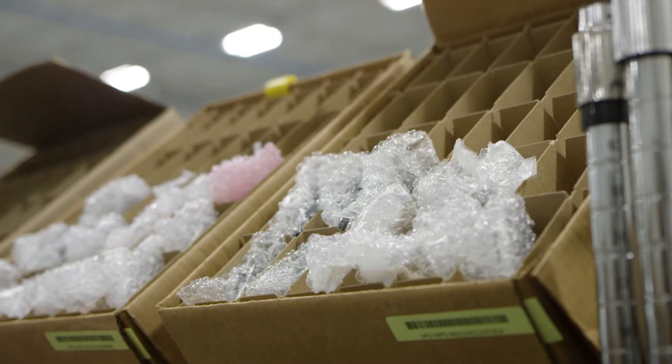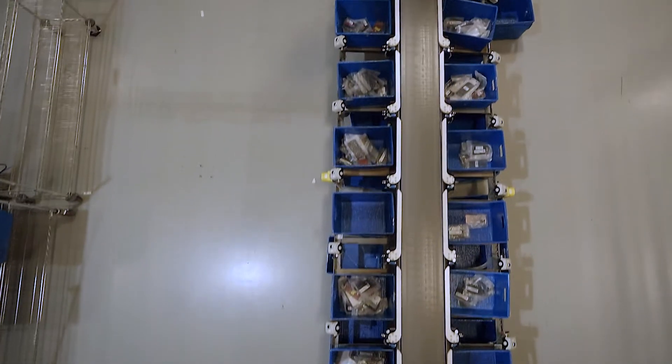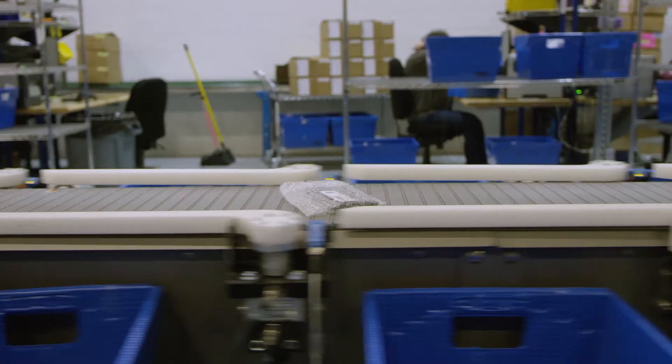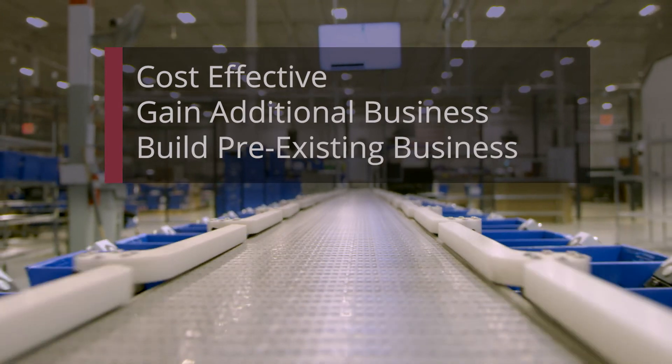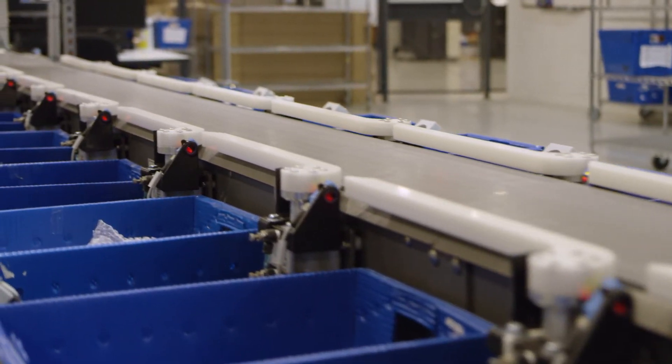We realized very early on that we were going to need to do things more efficiently. General increase in business volume is what drove us to this piece of automation. We found the TRAC-IQ to be much more cost-effective than other sorters, and it's given us the opportunity to take on additional business and build our pre-existing business. We would not have been able to do that in our manual sorting capacities. Now we've got a lot of flexibility to handle a mix of customer needs.